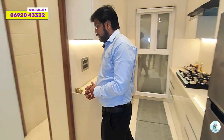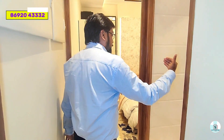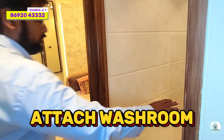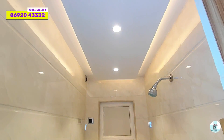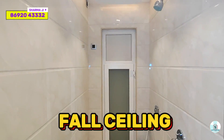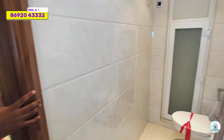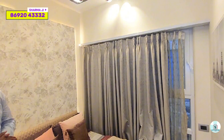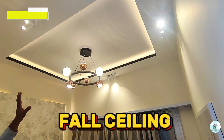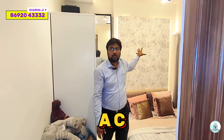Let's check out the third master bedroom of this sample flat. As we enter, you will find an attached washroom. The bathroom features a complete false ceiling done by the developer, with branded fittings. This third master bedroom can also be used as a kids' bedroom. The developer has completed the false ceiling with an AC provision as well.